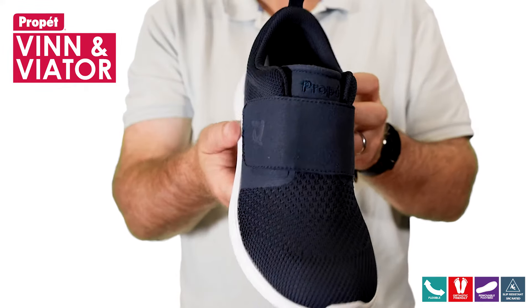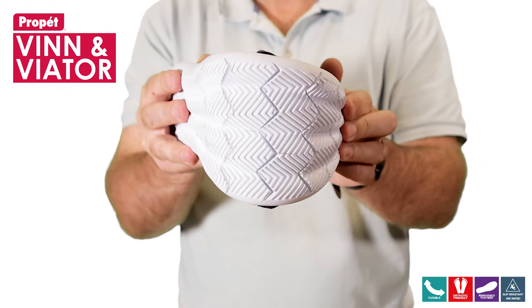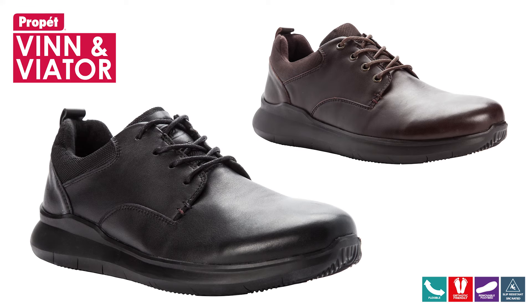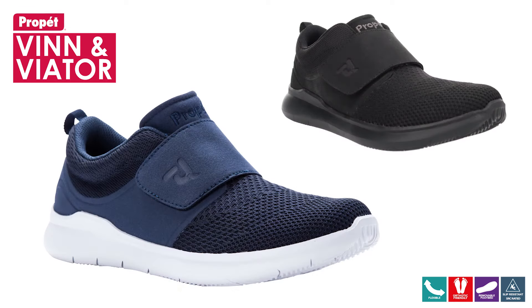The rubber and EVA outsole will provide long-lasting and responsive cushioning to keep you comfortable on your feet for many hours each day. Both shoes are available in a 3E width.